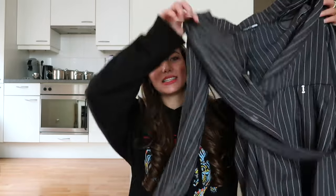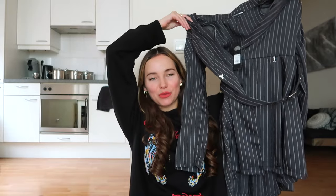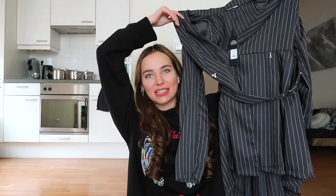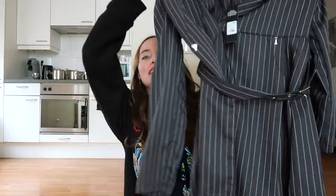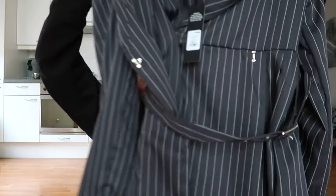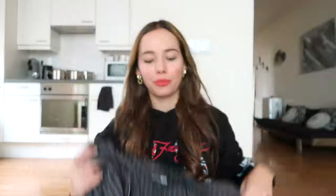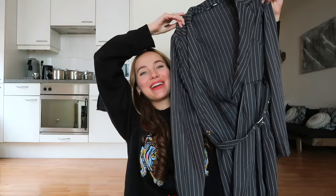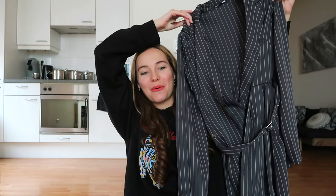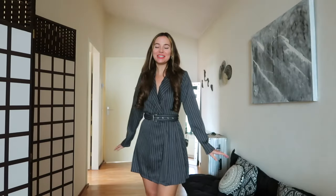Without any further ado, let's get into it right away with this first item, which is of course a blazer dress. If there's one thing that I absolutely love, it's blazer dresses — they are just so chic and sophisticated and elegant. Especially a pinstripe one like this, very classic in this charcoal gray color with the belt detail. This is the cutest dress ever, I'm so incredibly happy that I picked this one.